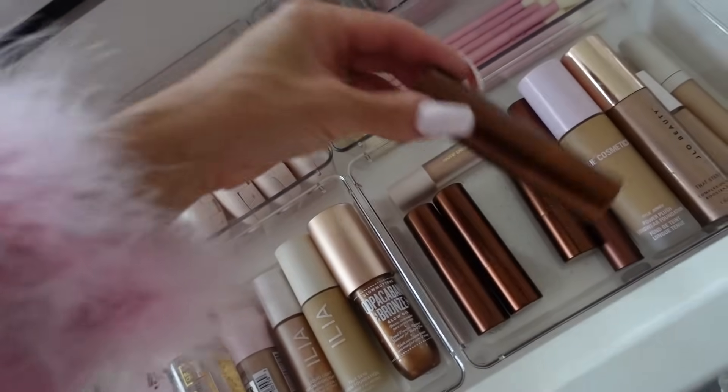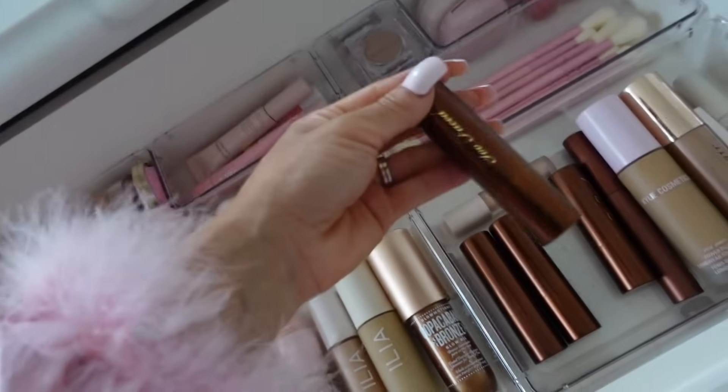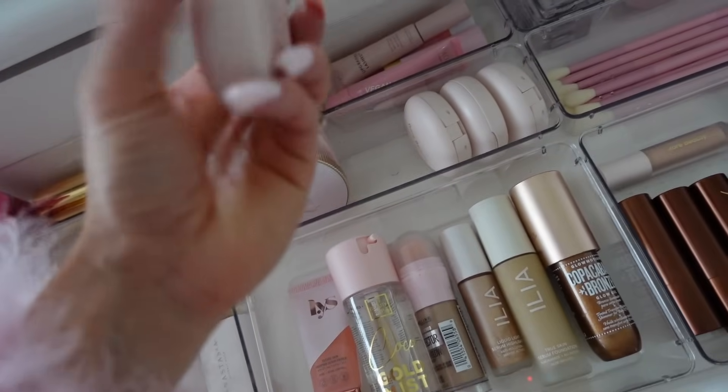These Too Faced bronzer sticks are so good. I've been using the color Chocolate Mousse — so this one is my shade, the rest are a little bit darker. And then obviously this blush — oh my gosh. This one is like my all-time favorite.